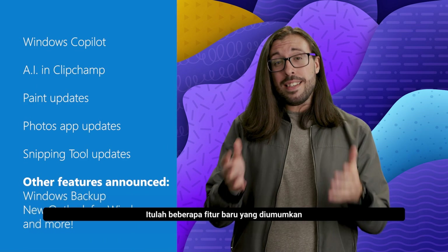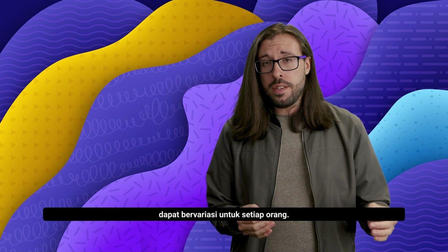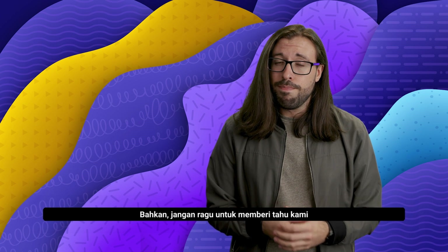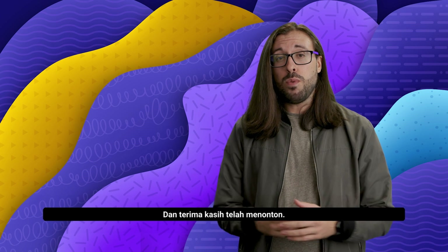And there you have it — that's some of the new features announced recently that are coming to Windows 11. As always, the rollout of these features can vary for every person, but keep an eye on Windows Update and once they arrive with you, let us know what you think. Feel free to let us know what your favorite feature was that we discussed today. But that's it for now. I've been Adam from Microsoft ExpertZone and thanks for watching. See ya.